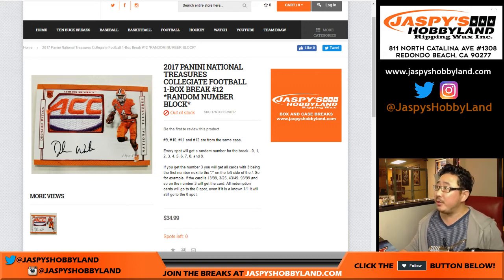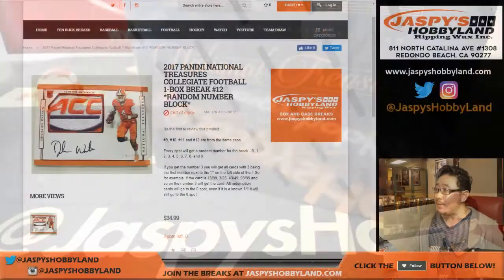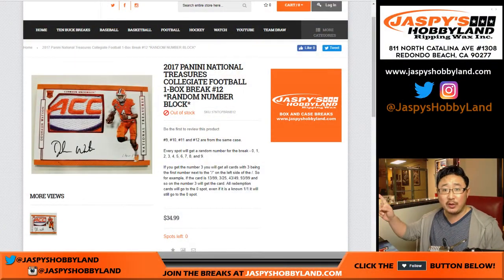Hi everyone, Joe for Jaspi's Hobbyland here doing a quick one-box break of 2017 Panini National Treasures Collegiate Football. This is break number 12, so this will be the last box of that case that we opened up. The next one-box break is already in the store on jaspishobbyland.com, so check it out.